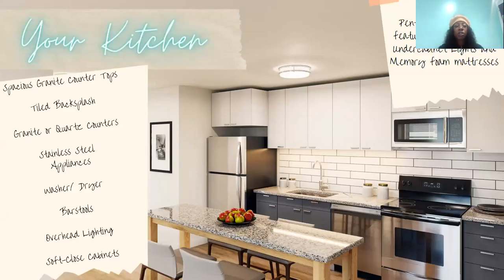Your kitchen is going to have tile backsplash and stainless steel appliances. All units get a washer and dryer. You will have bar stools — a two bedroom gets two, a four bedroom gets four, and so on. You'll have soft-close cabinets and granite or quartz countertops depending on your floor plan. We do have a penthouse option — penthouse apartments feature quartz countertops, under-light cabinets, and a memory foam mattress.